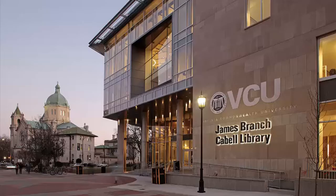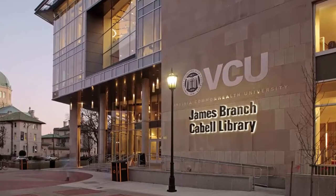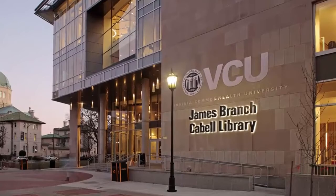We also have great events and lectures all year long. When you come to campus, be sure that Cabell Library is one of your first stops. Welcome to VCU Libraries.